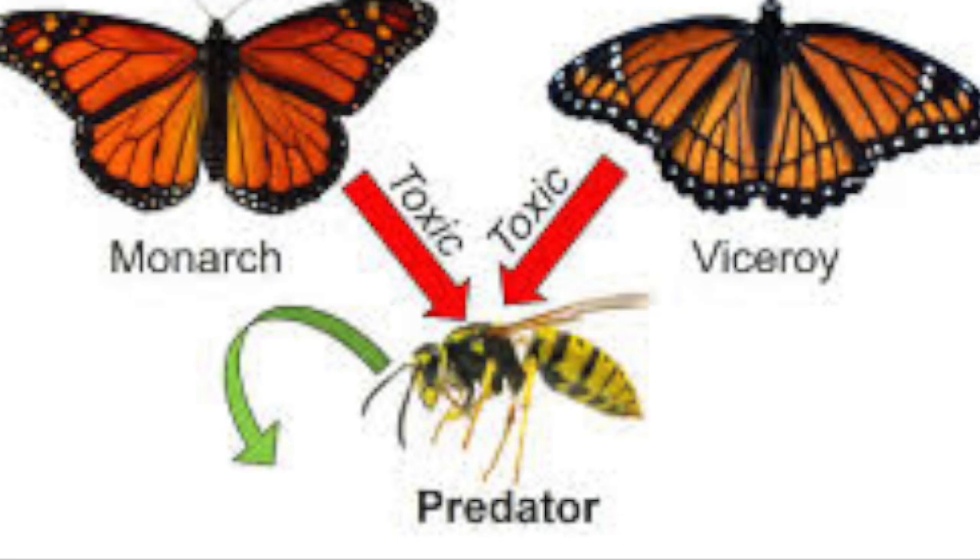An example of Müllerian mimicry is the monarch and viceroy butterfly. Both produce noxious chemicals, causing predators to avoid them. Because of their similar coloring, it is easier for predators to remember they are both better left alone.